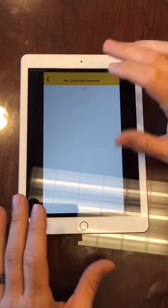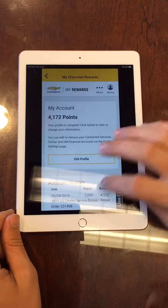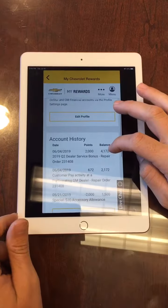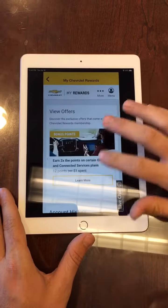It will take you into your rewards dashboard and what this does is it's going to show you your current points you have available, and basically your account history when you come in and get any work done in the service department, oil change, and you buy accessories. They give that all to you right here.